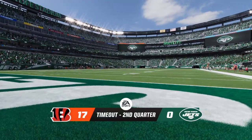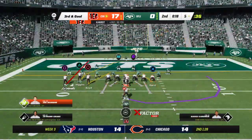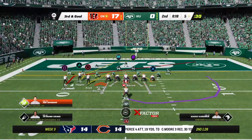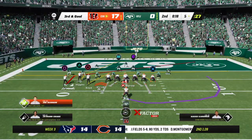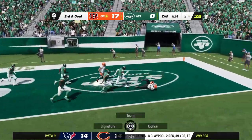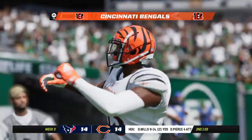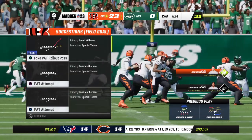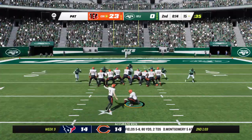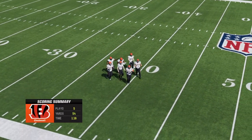The Bengals are going to use the first of their timeouts as the clock will stop with 18 seconds to go in the first half. They'd really like to make the short field pay off — it's third and goal. Here's Burrow setting up to throw it, and that'll be caught. Touchdown, Bengals — it's Tyler Boyd! A great effort there as the first half winds down, and the Bengals widen their lead. Extra point by McPherson — up and good — and the rout is on here in this first half.